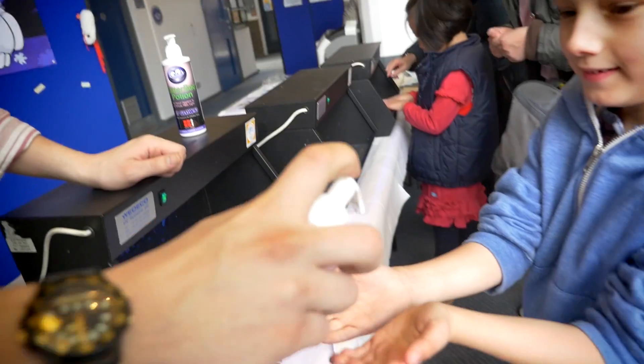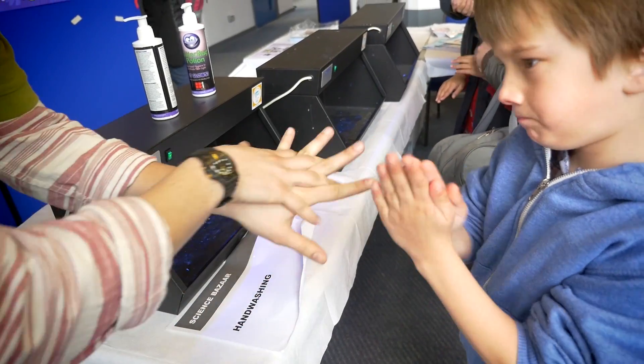Are you ready? So that is how dirty — all the white stuff there — all the different bacteria growing on my hand. And it looks like I've got to go and wash my hands.